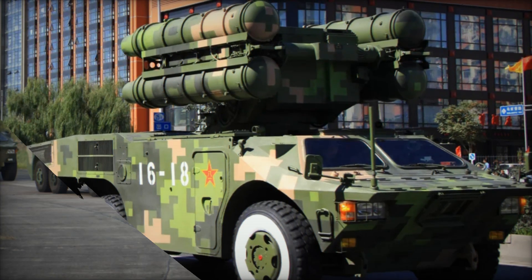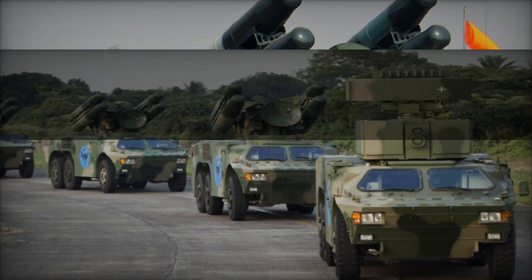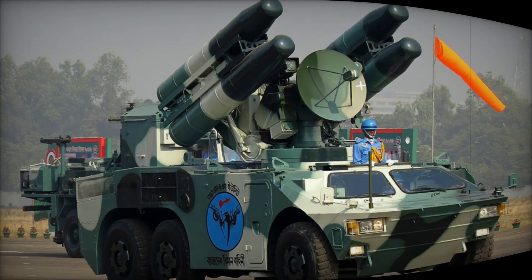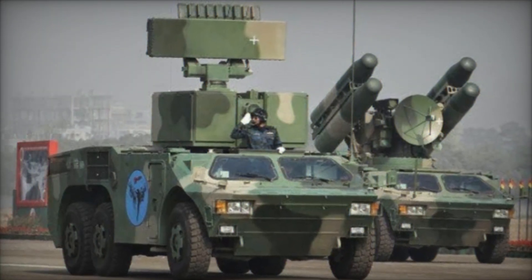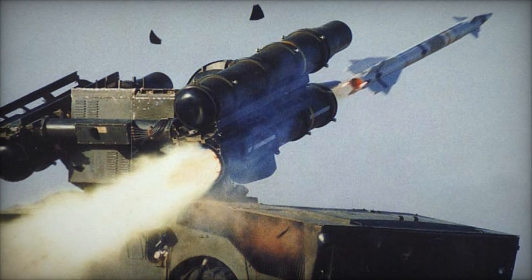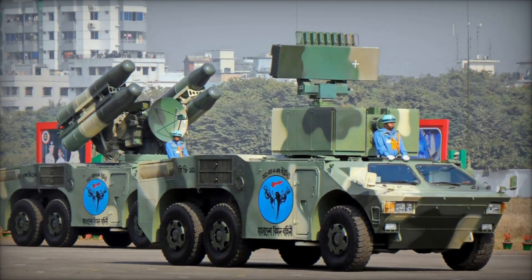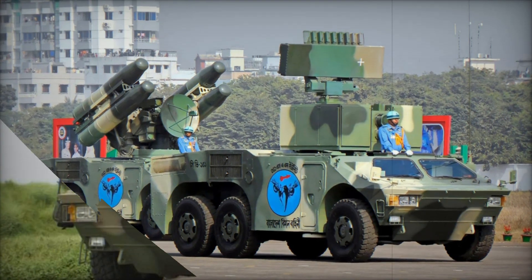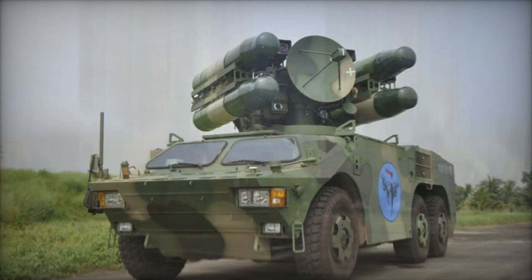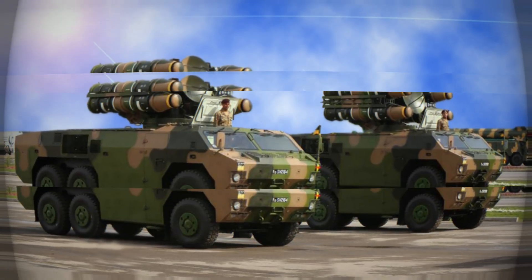In the 1970s and 1980s, the French developed a short-range, low-altitude surface-to-air missile system known as the Crotale. This system was revolutionary for its time — compact, mobile, and able to engage aircraft flying at low altitudes, becoming one of the most trusted anti-air defense systems in the world. China, with its ever-growing military ambitions, saw the potential in the Crotale and acquired the rights to its design through cooperation with the French government.